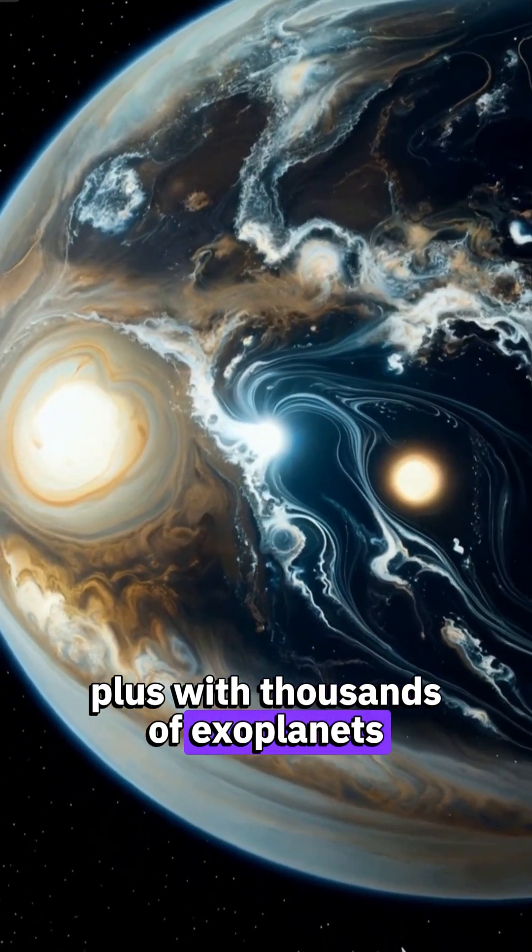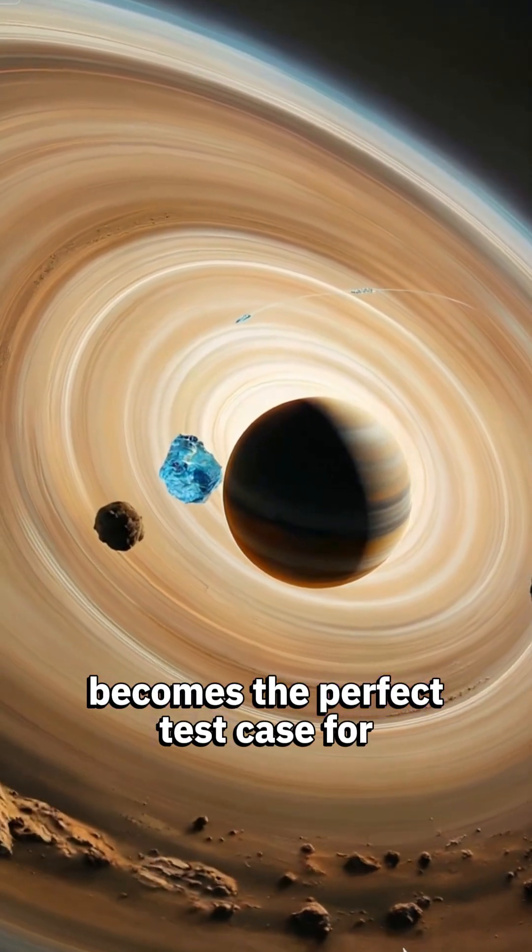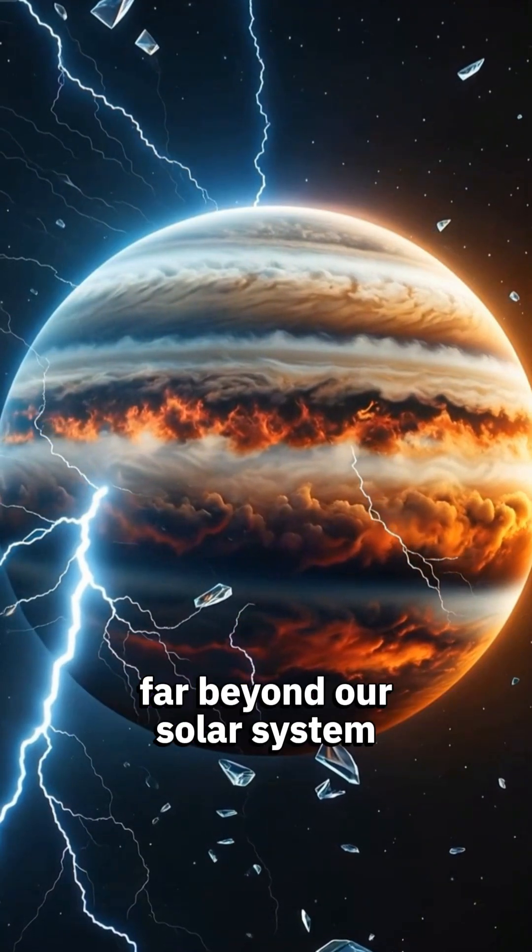Plus, with thousands of exoplanets discovered — many of them massive gas giants — Jupiter becomes the perfect test case for understanding worlds far beyond our solar system.